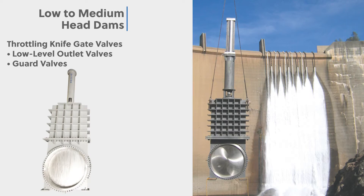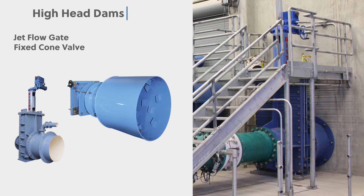Throttling knife gates are ideal as low-level outlet valves for either controlling flow or as guard valves on low to medium head dams. For high head dams, we make jet flow gate and fixed cone valves that can handle vibration, cavitation, and tail race protection concerns in these free discharge applications.